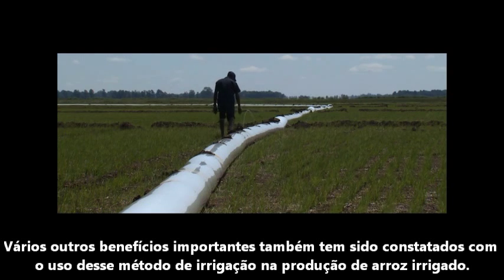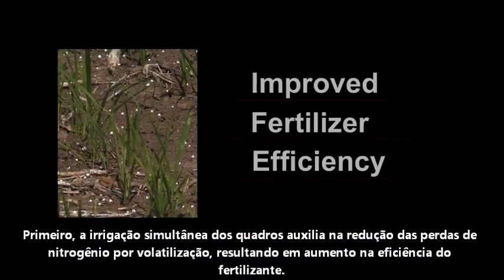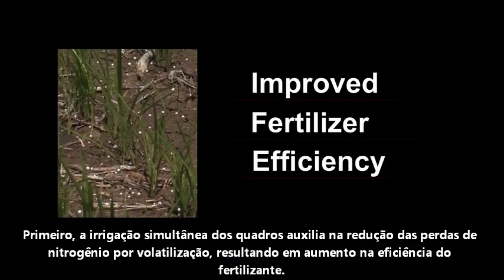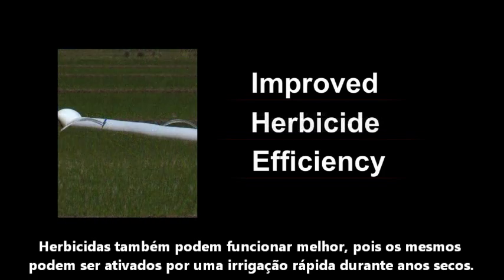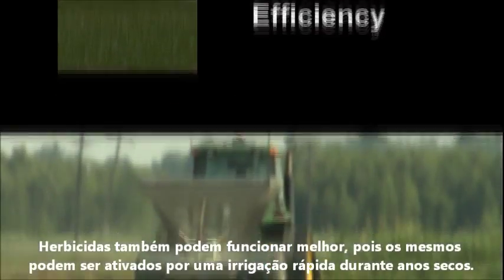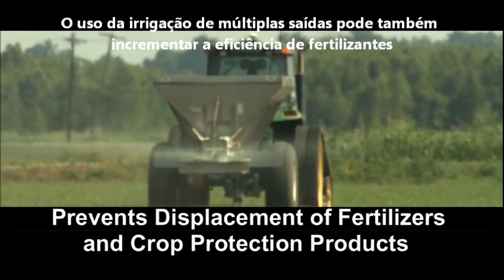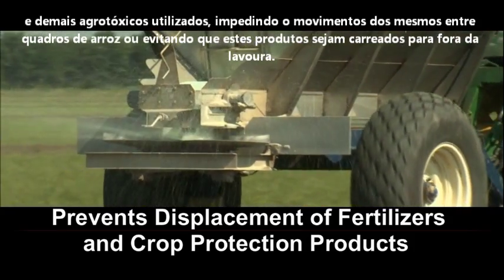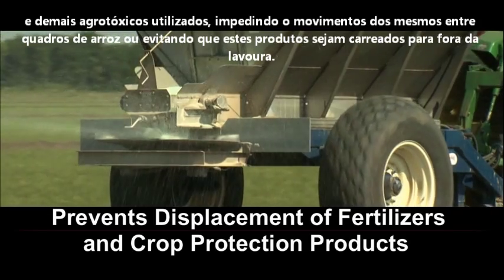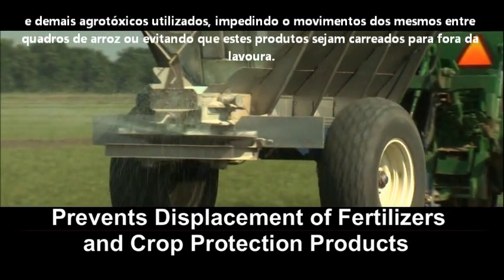Several other important benefits have also been realized in regard to multiple inlet irrigation in rice production. Fertilizer efficiency is improved as the simultaneous flooding helps to reduce nitrogen losses. Herbicides may also work better as they can be activated by an even, shallow flush during dry years. The use of multiple inlet irrigation may also improve the effectiveness of fertilizer and crop protection products by preventing them from moving between paddies or being displaced off the field altogether.